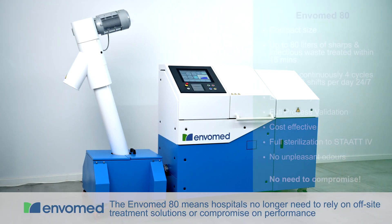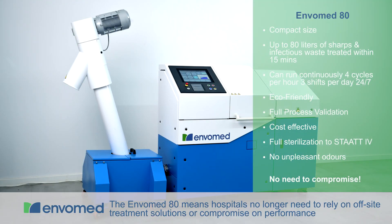The EnvoMed 80 means hospitals no longer need to rely on off-site treatment solutions or compromise on performance. Be part of the solution. Contact EnvoMed today.